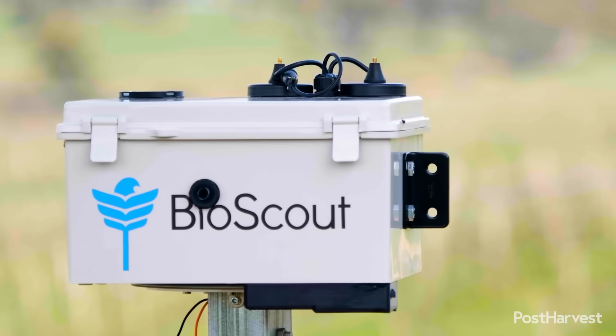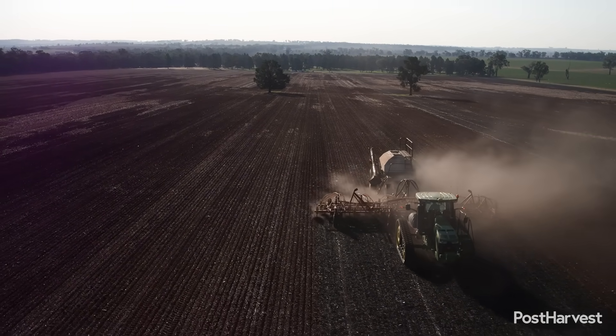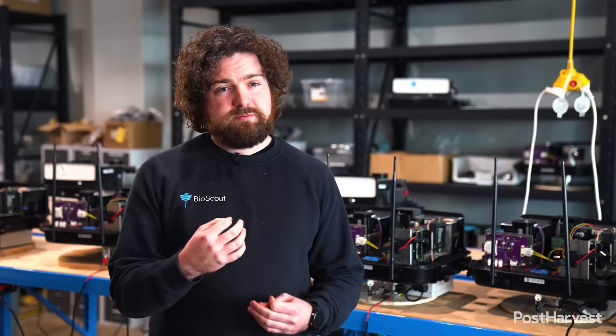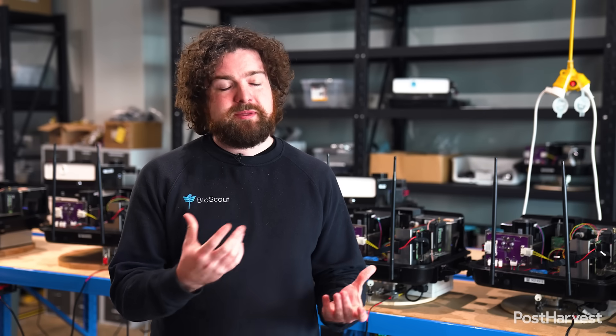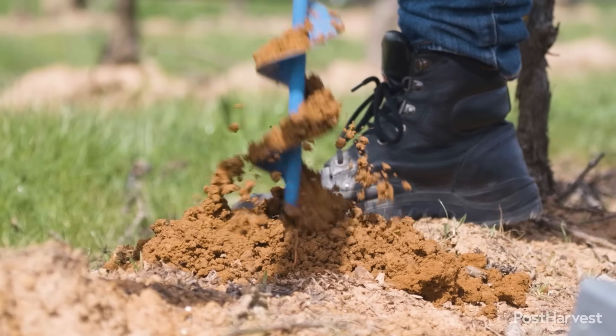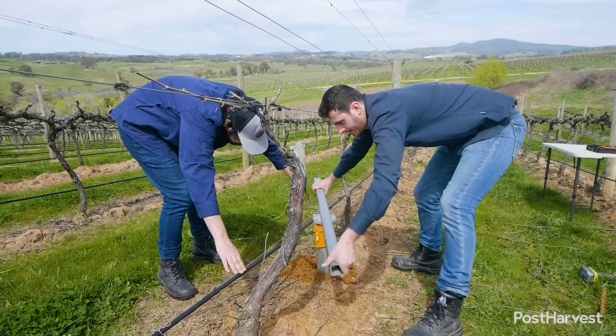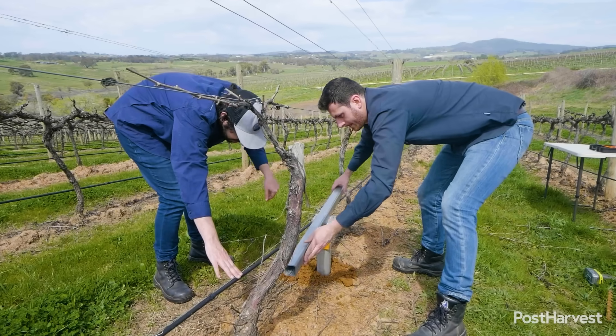Bioscout started during my PhD at the University of Sydney, where I was looking at detecting wheat rust in New South Wales faster and with more efficiency than had previously been possible. It had been a really hard experience for scientists — we had to go out in the field, put these old hulking spore traps out, come back in a couple of weeks, collect them, and do the analysis in the lab.